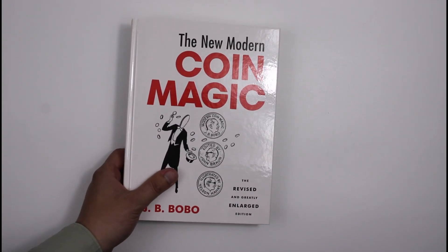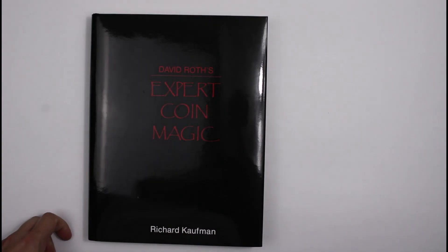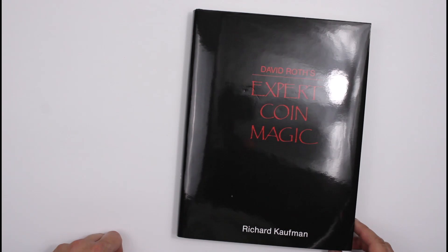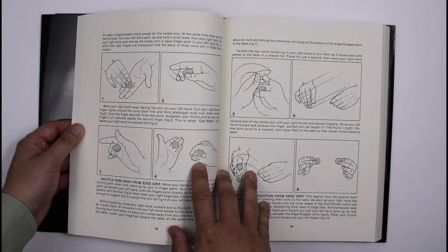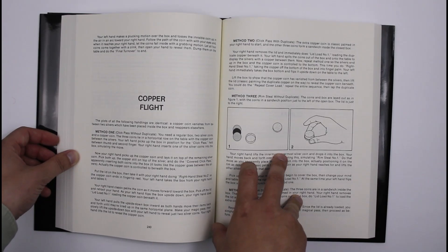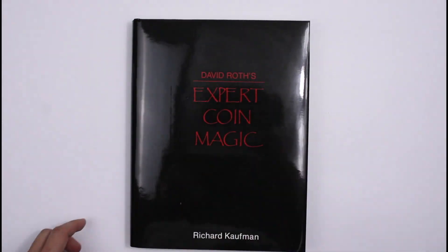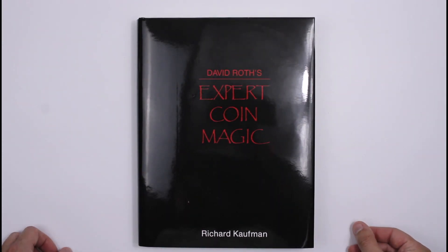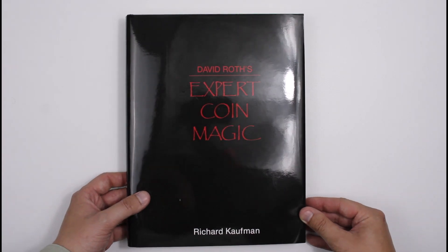The only thing that came close to Bobo in terms of depth and thoroughness is David Roth's Expert Coin Magic. This has been in and out of print and has been quite hard to get hold of until very recently, but it is now back in print — the original edition — and it's just really thorough. It's got tons and tons of tricks and it takes you from simple things through to very sophisticated, complicated coin magic. We've got it in stock. David Roth's Expert Coin Magic — that's where I'd go from Bobo if you really get into Bobo.